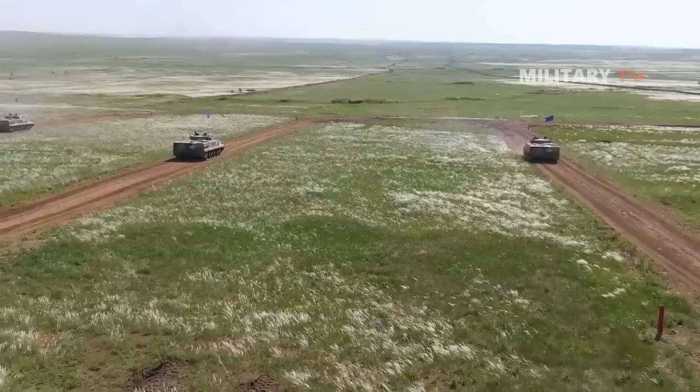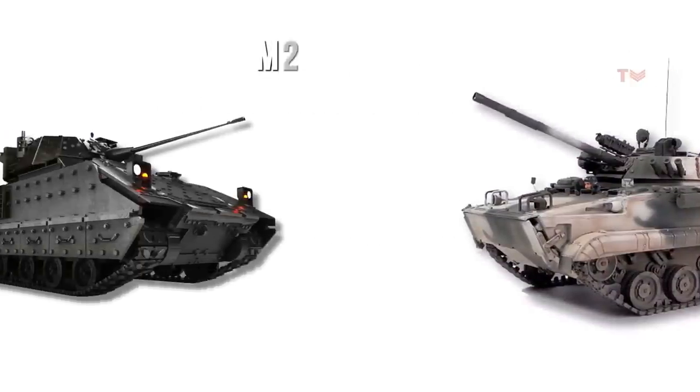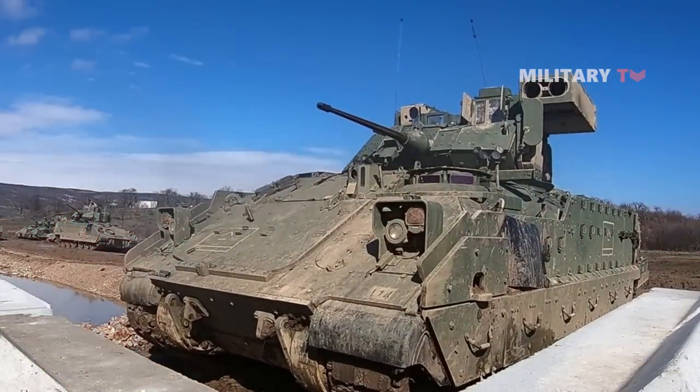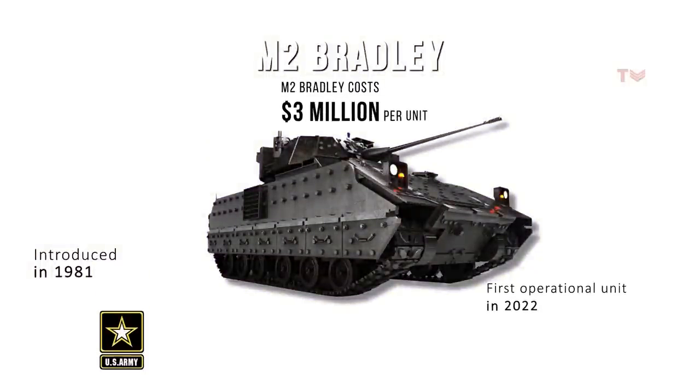However, the unit cost of the BMP-3 is not specified. The Bradley Infantry Fighting Vehicle was introduced to the U.S. Army in 1981 and has undergone several significant upgrades, with the M2-A4 being issued to the first operational unit in 2022. The M2 Bradley costs around $3 million per unit.